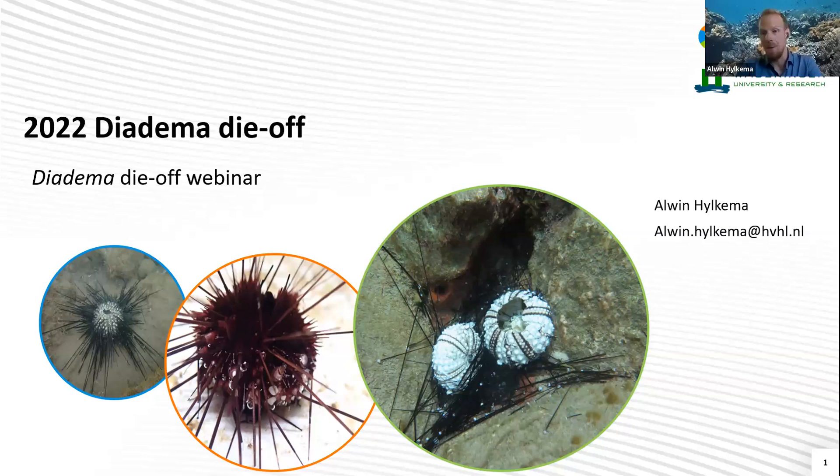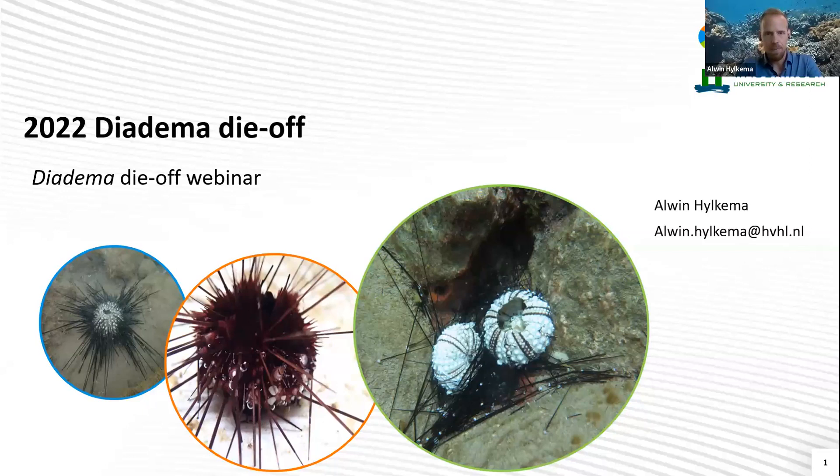We were monitoring it to see if the population was growing or remaining stable and potentially using some animals for restocking experiments. That day, the population looked fantastic, really healthy, a lot of fish also on the dive site. So it was a great dive. We came back, I stepped on the dock, and somebody from the local dive shop approached me and said, 'Do you know that the diadema in the harbor are dying?' And I didn't know. So I jumped in, and this is what I saw.